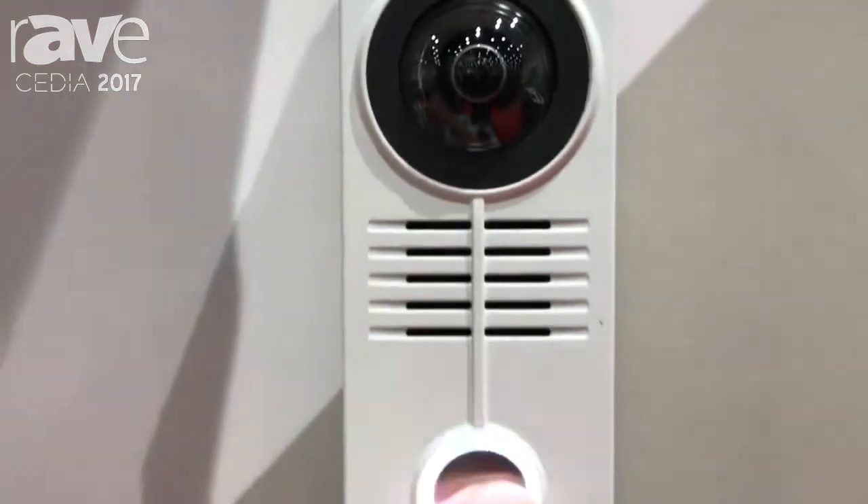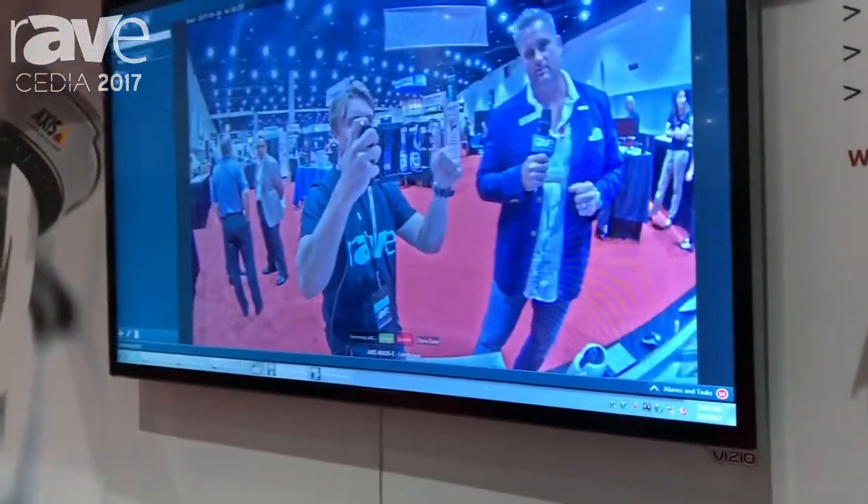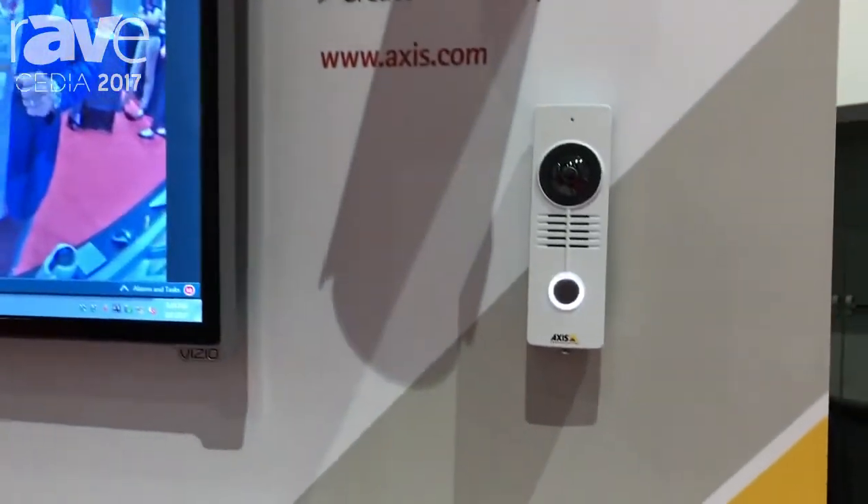So I can very easily press the button. It can ring a multitude of phone numbers. I can answer it from my app, and I can release it from my app on my smartphone.